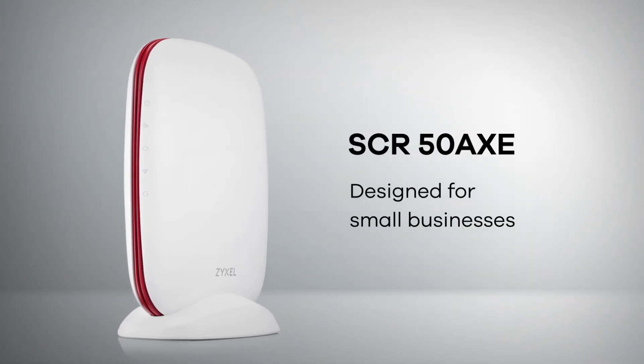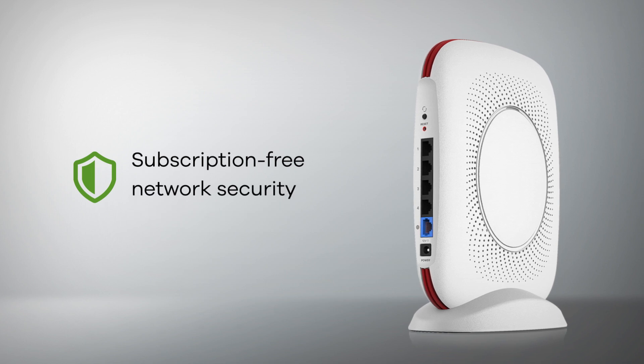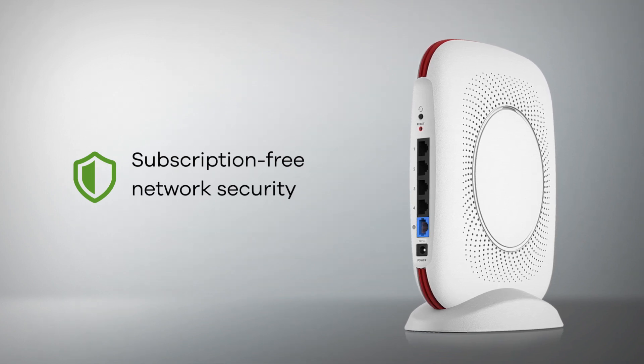Introducing the SCR50AXE — subscription-free, easy-to-manage network security in a single secure cloud router solution.